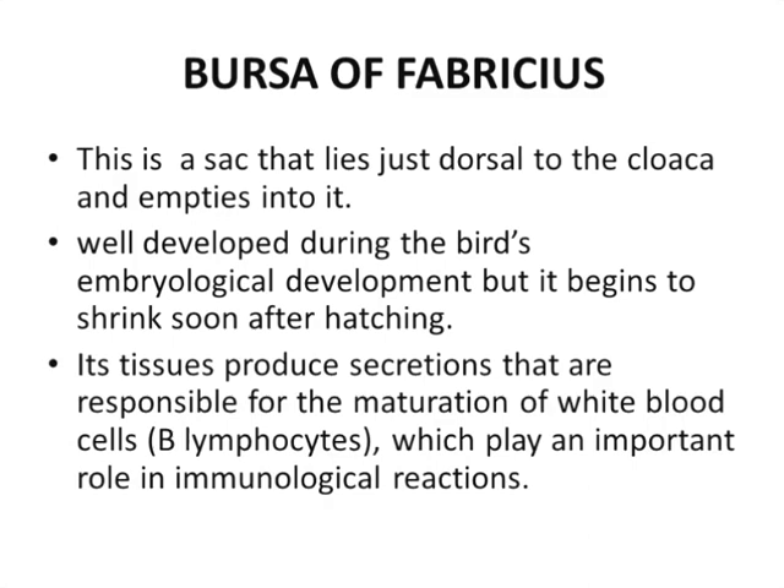Its tissue produces secretions that are responsible for the maturation of white blood cells — the WBCs or B lymphocytes — which have a role in immunological reactions. So the bursa of Fabricius is present just near the cloaca, well developed during embryological development, and starts to shrink after hatching. Its secretions are responsible for maturation of B lymphocytes, which have a role in immunological reactions.